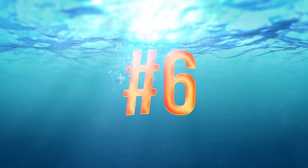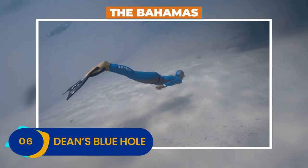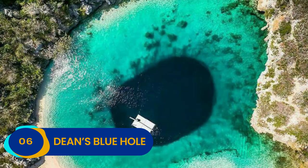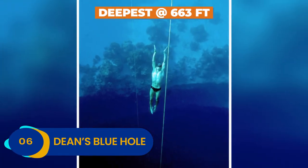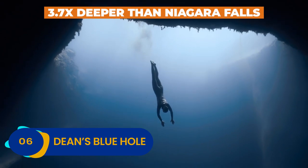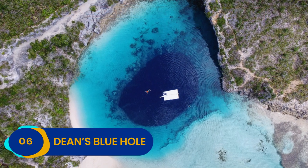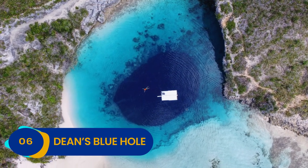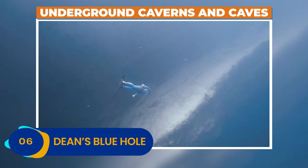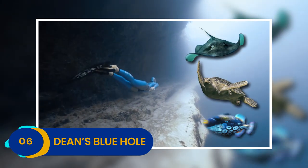Number 6: Dean's Blue Hole. Dean's Blue Hole offers some varsity-level scuba diving in the heart of the Bahamas. While Belize's Great Blue Hole takes the prize for the largest sinkhole ever discovered in the sea, Dean's Blue Hole is the deepest, dropping a staggering 663 feet deep into the heart of the Caribbean Ocean — that's 3.7 times deeper than Niagara Falls is high. Savvy divers can explore underground caverns and caves right inside of the hole itself, and since the water is exceptionally clear, you can expect to catch some amazing aquatic life as well.